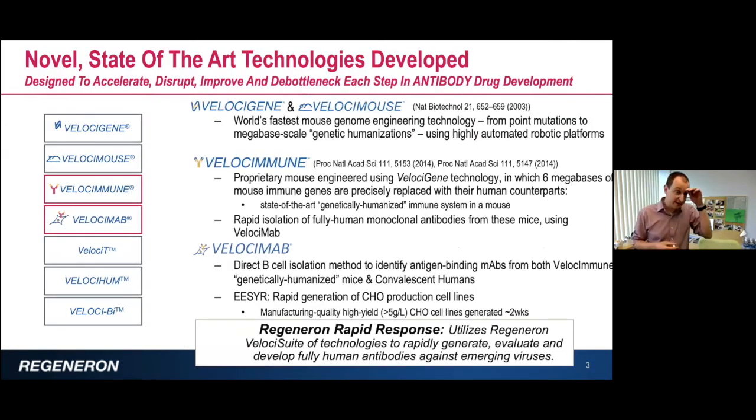The specific technologies I'm going to talk about that are most relevant for the early stages of drug discovery include the VelociGene and VelociMouse technology, which is to date one of the fastest mouse genome engineering technologies. You can robotically change megabase pieces of the mouse genome, and use that to genetically humanize or perform any alteration of the genome that you want — done using a highly automated robotic platform, so it can be done extremely quickly.